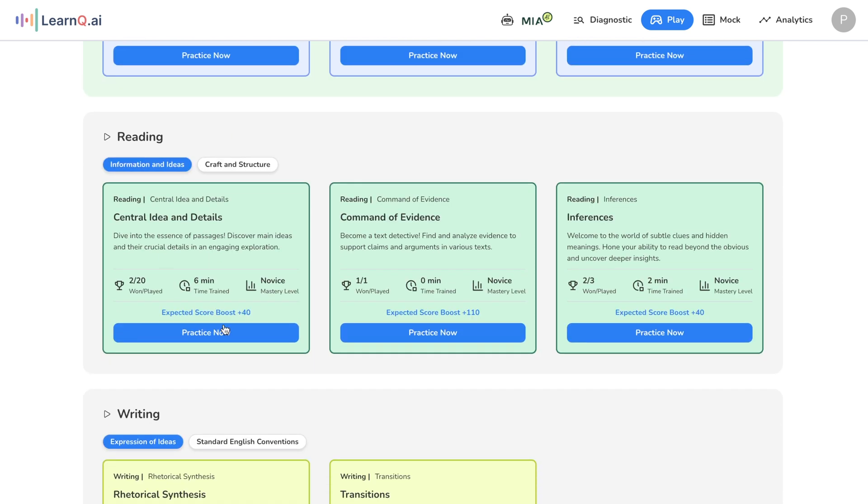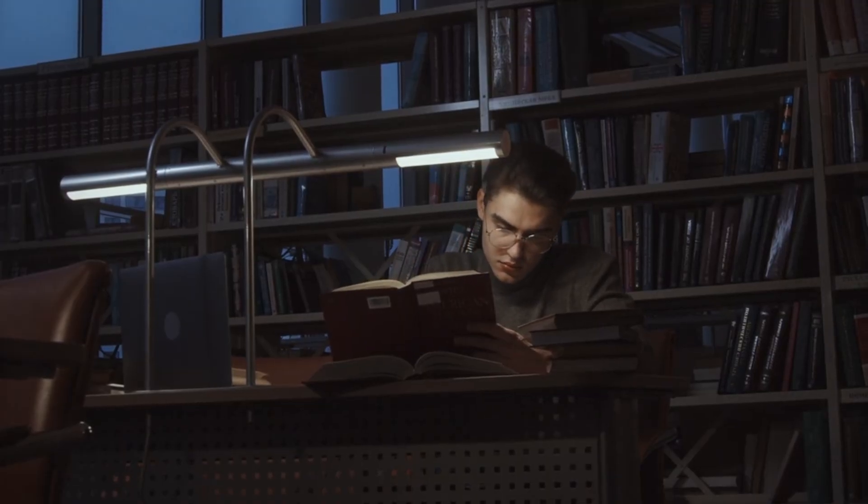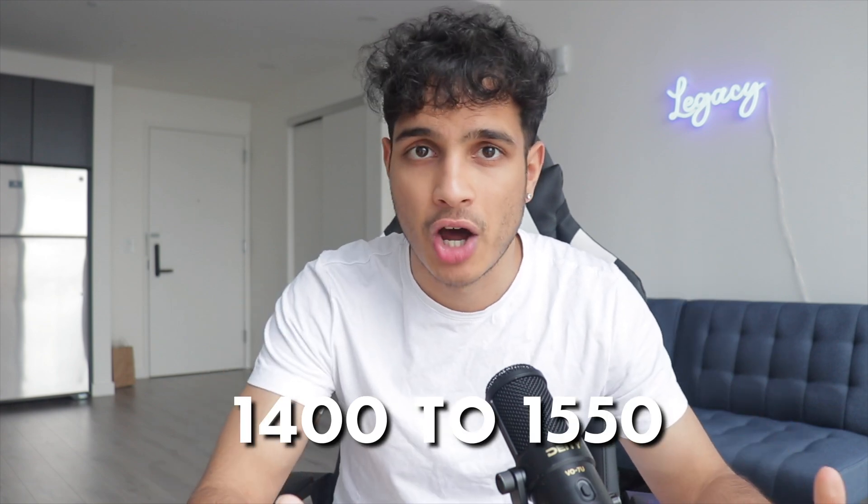Remember when I talked about not wanting to study for hours on end? This is where one of the most clutch features of LearnQ shines. If you notice this expected score boost indicator by the topics, it tells you how much your score is expected to increase if you actively work on that specific topic. This is based on the AI's learning algorithm that scans the various topics on the DSAT — how prevalent they are, how much they're tested, and how good you are at those areas. So if you only have a week to cram, you can see which topics will result in the biggest score increase for you specifically and go from a 1400 to a 1550.